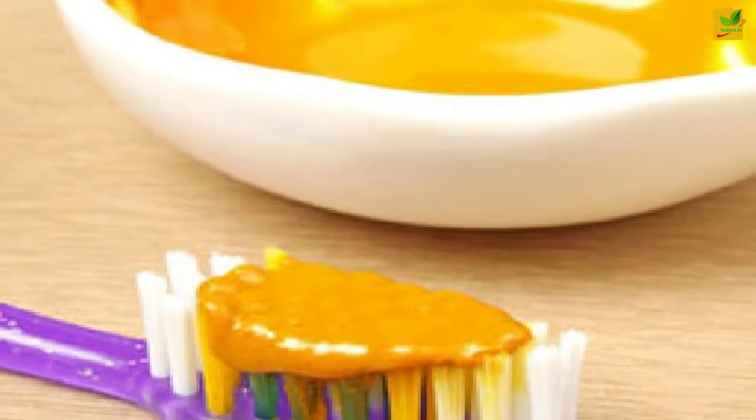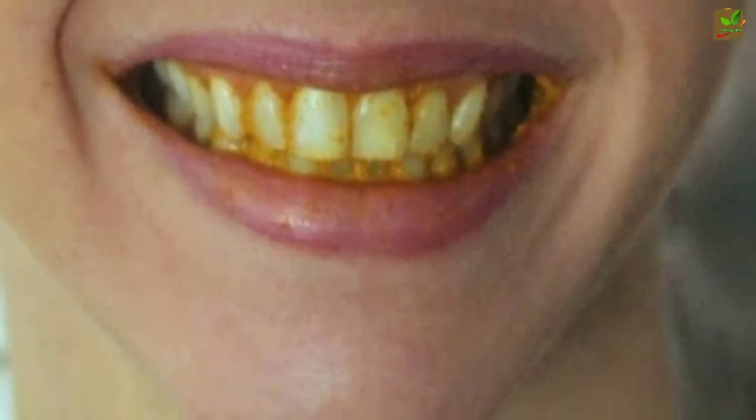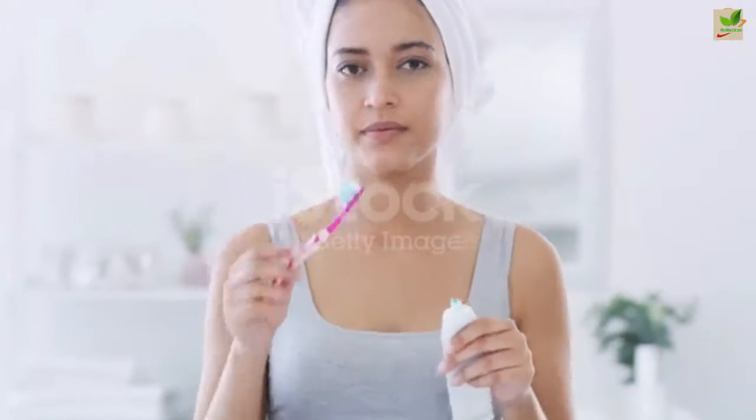How to use: Spread 2 teaspoons of your turmeric teeth whitener on your toothbrush. Gently brush your teeth for 1 to 2 minutes. Swish 1 teaspoon of melted coconut oil in your mouth for another minute, then spit it out. Do not swallow, as this mixture contains all the germs in your mouth.